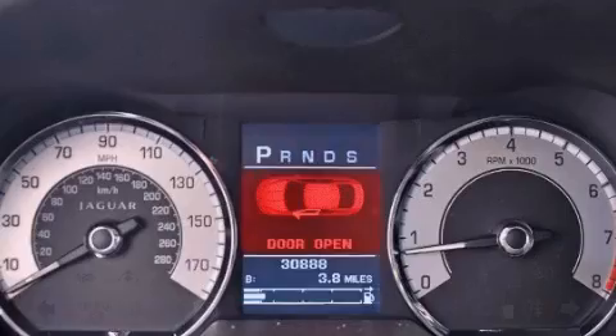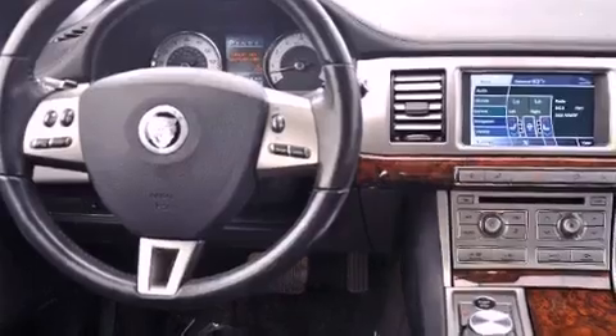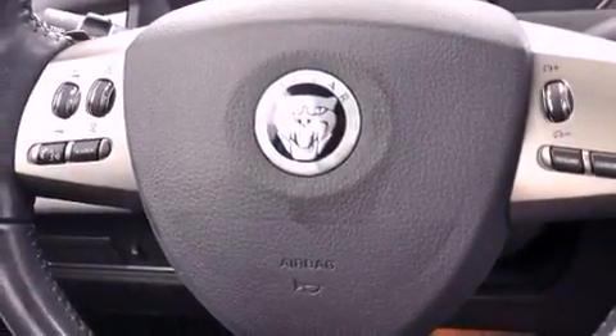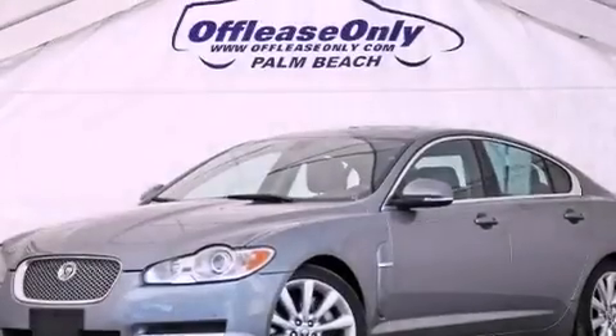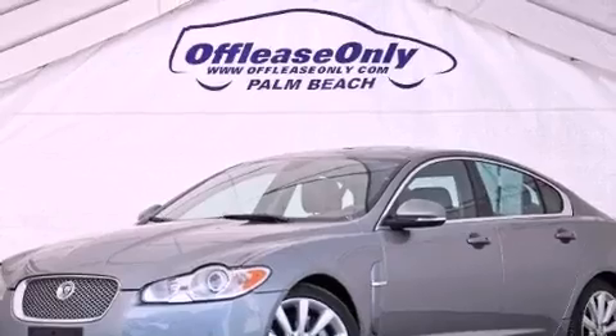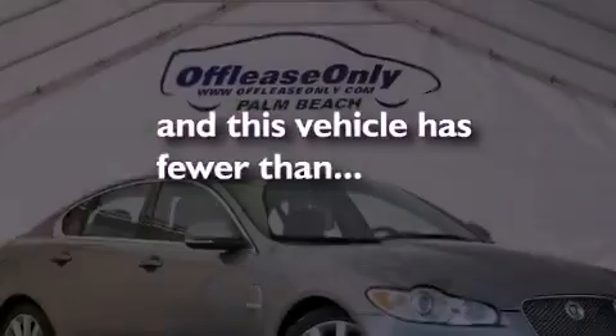The following features are also included: aluminum wheels, memory settings for the seat's positions so you can recall your favorite alignment with the push of one button, cruise control, leather seats, performance tires, a passenger side vanity mirror, an engine immobilizer theft deterrent system, an anti-lock braking system, dual power seats, and this vehicle has less than 31,000 miles.